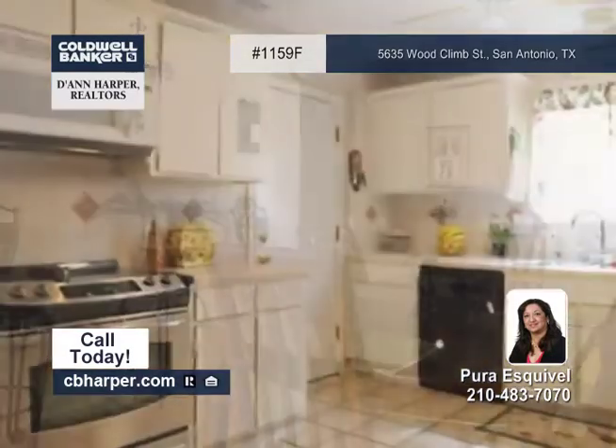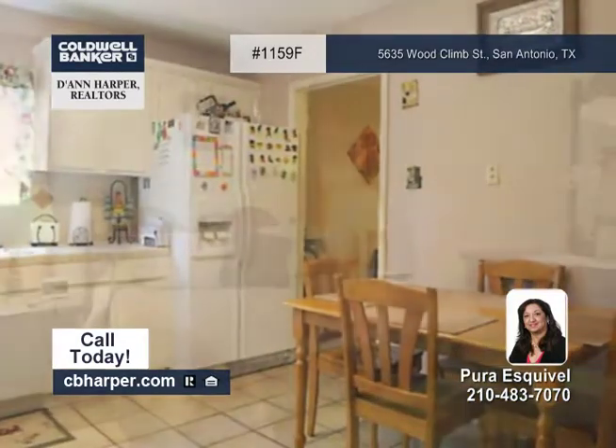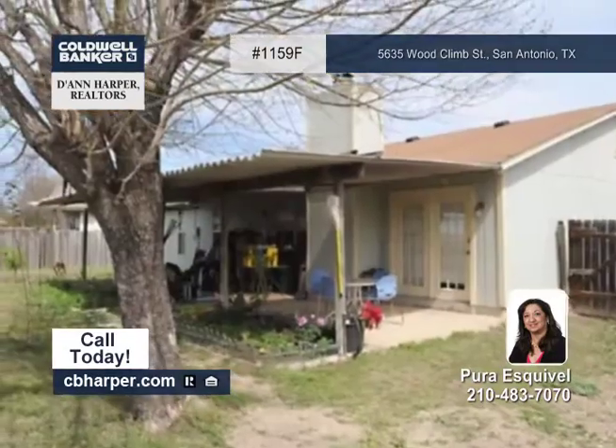Highlights of the home include, but are not limited to, four bedrooms, two baths, a spacious seating kitchen with lots of counter and storage space, carpet in all the bedrooms, and ceramic tile in all the wet areas.